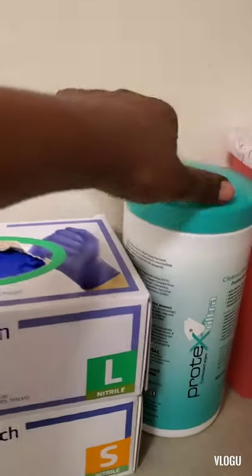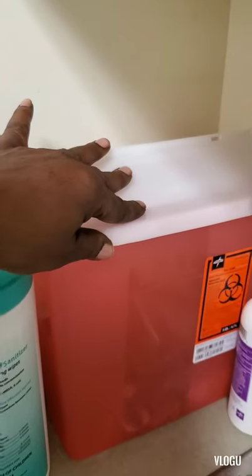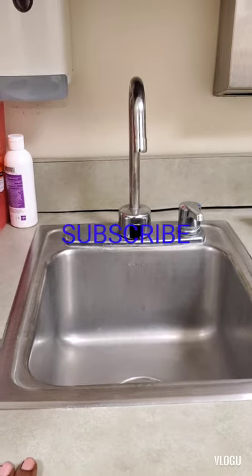Over here we have gloves. Here we have disinfectant wipes. This is our sharps container. Over here we have the sink that we use to wash our hands before med pass.